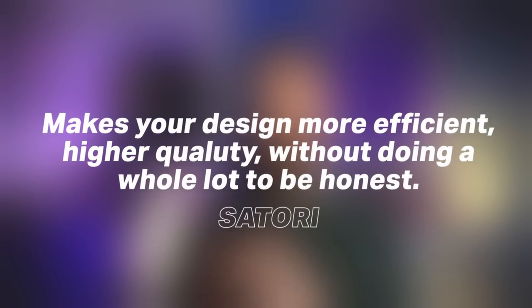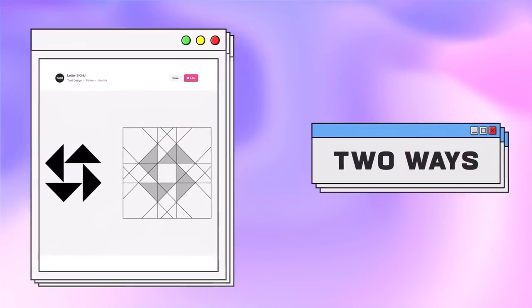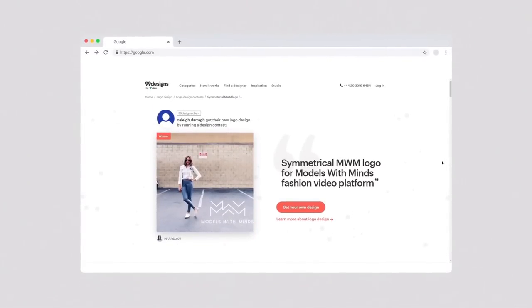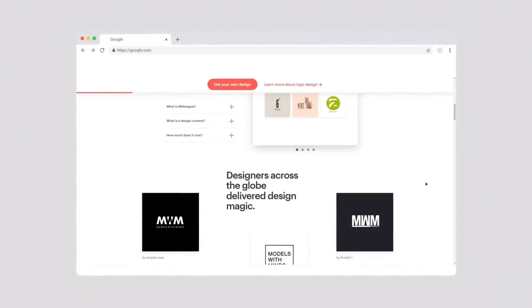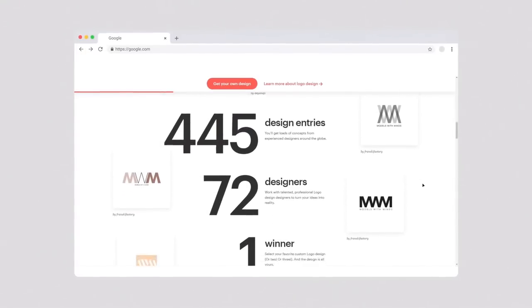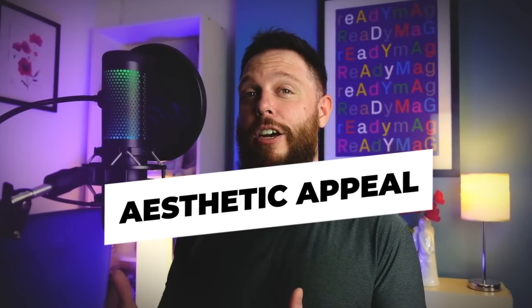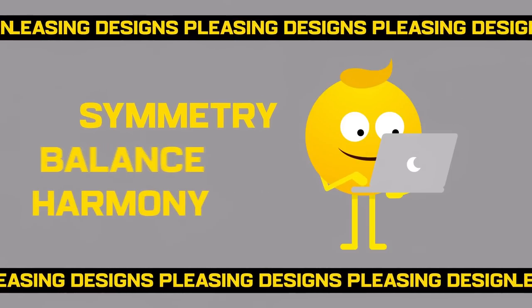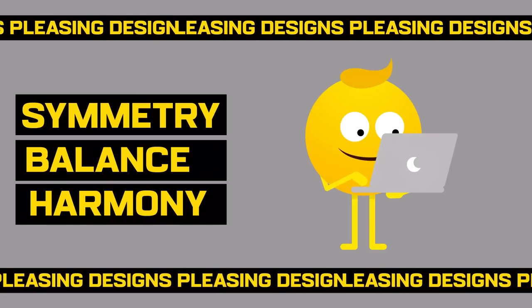Visual metaphors resonate really well with audiences and make your design more efficient and higher quality without doing a whole lot. The next psychological trick can be used in two different ways. Here's a branding project for Models with Minds — the logo uses a psychological trick: it's symmetrical. This plays into the technique of aesthetic appeal, which can be used on a design to influence people or make them feel good simply through visuals. Designers carefully consider factors such as symmetry, balance, and visual harmony to create visually pleasing designs.